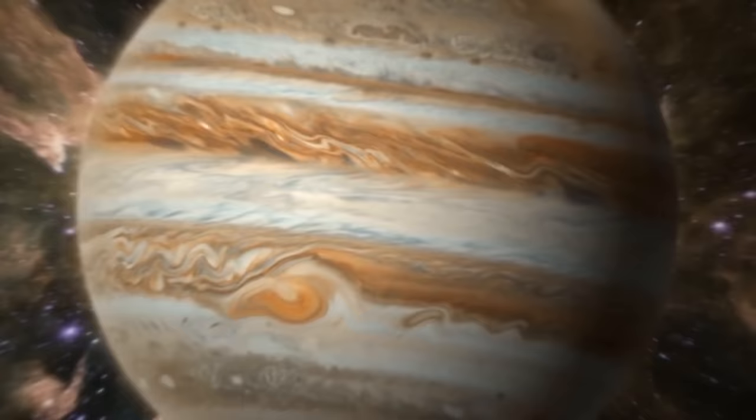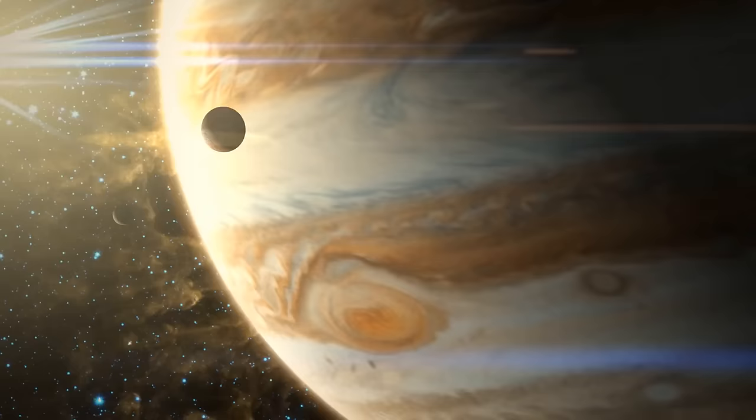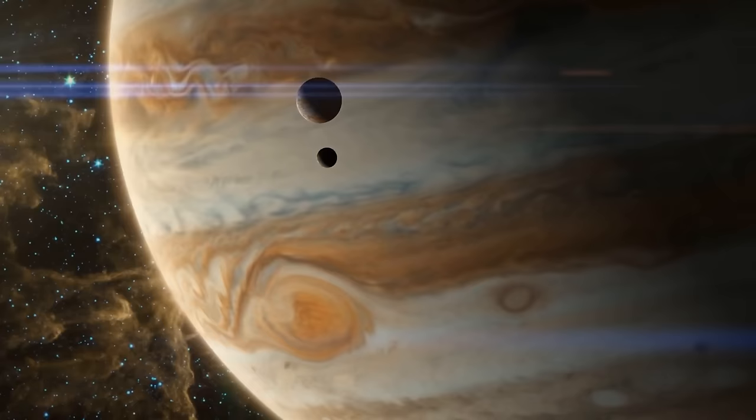Now, because Jupiter has such a massive atmosphere and a weather system similar to Earth's, it experiences some extraordinary storms. So even though these stripes may look calm and peaceful, they're actually part of a wild weather system. It's like a never-ending storm party happening there. These belts and zones move in opposite directions around the planet. The belts go against Jupiter's rotation, like going against the flow, while the zones go with it, joining the dance.